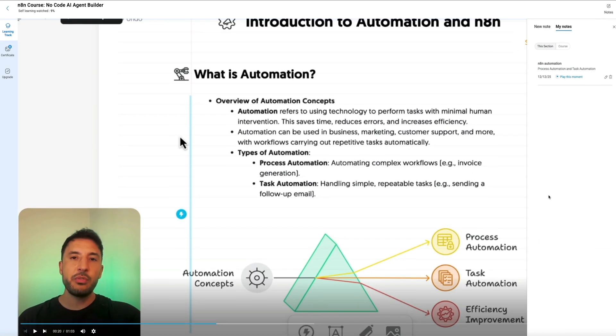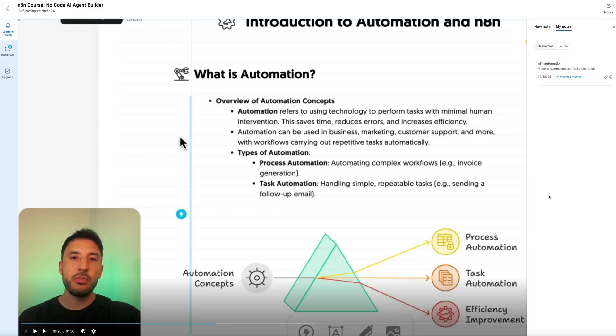Something I really like here is that you can take notes as you're learning, because there's a notes option built right into the interface. So if you want to jot down key points while you're watching, you can do it right here without leaving the course. Then once you finish the course, you can grab your completion certificate directly from the course area as well. So the flow is super straightforward: pick a category, choose a course, click Start Learning, and then just follow the learning track until you're done and ready to download your certificate.